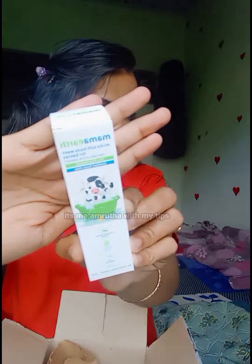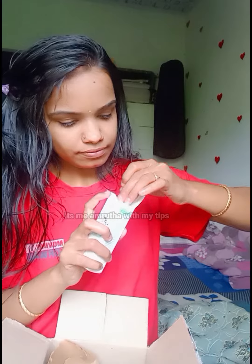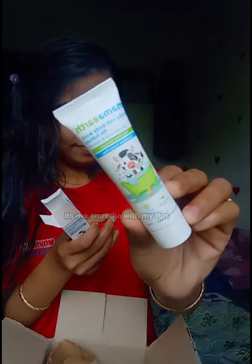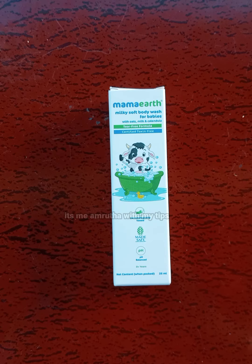This product includes a baby lotion. I am going to buy this product in 25 ml. The price is 99 rupees.